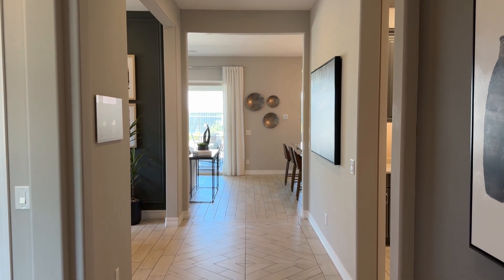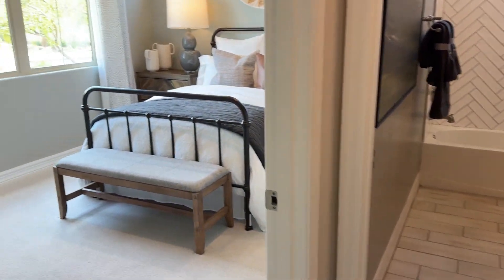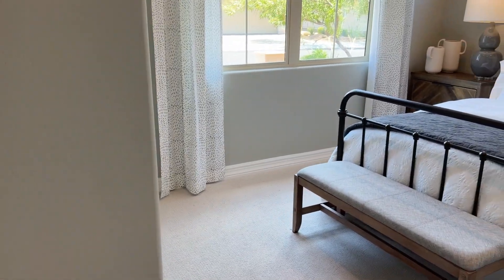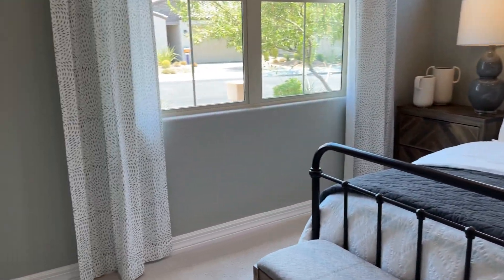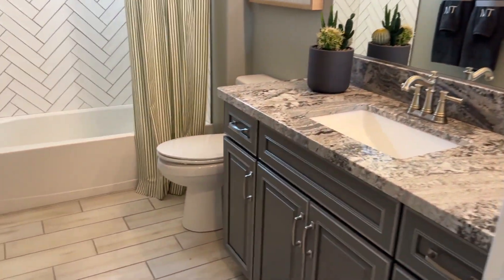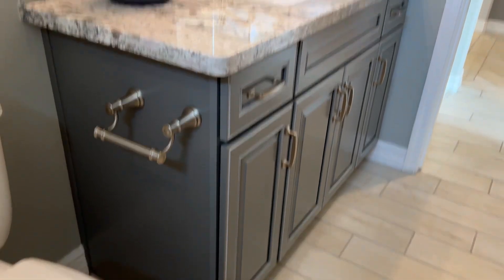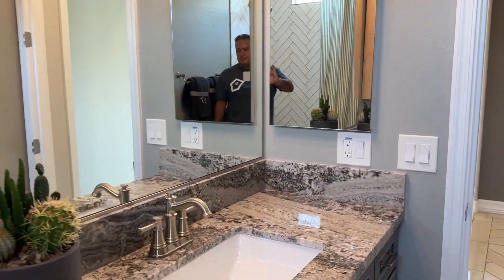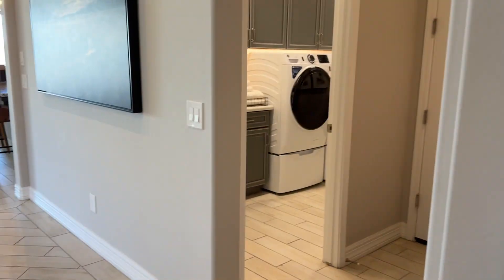Kentamia, developed by Taylor Morrison, has some lakes in here and a beautiful clubhouse. Taylor Morrison is a nationally recognized and well-respected builder. Everything will be upgraded here — beautiful granite, eight-foot doors, ten-foot ceilings.